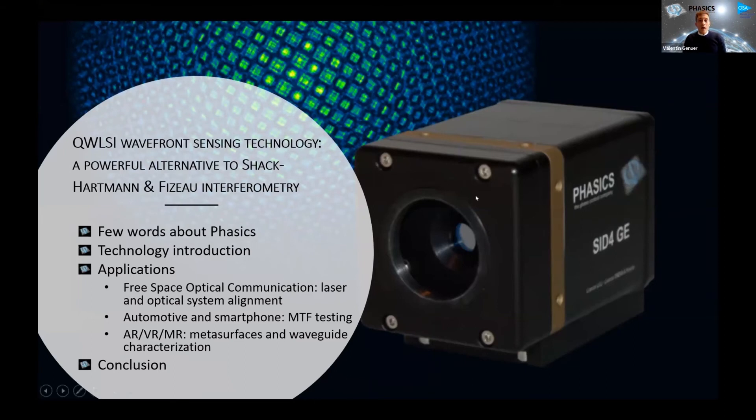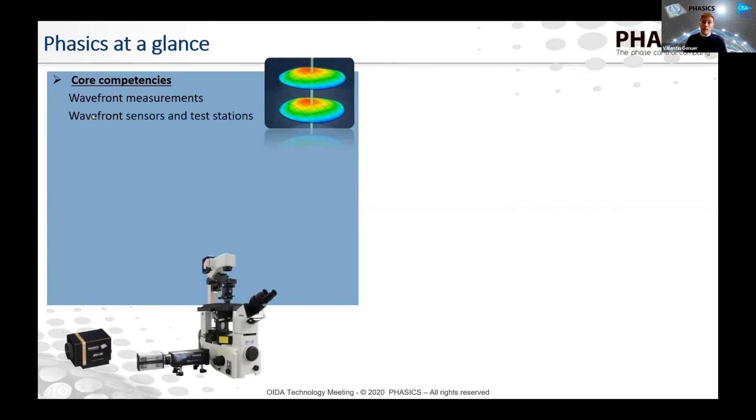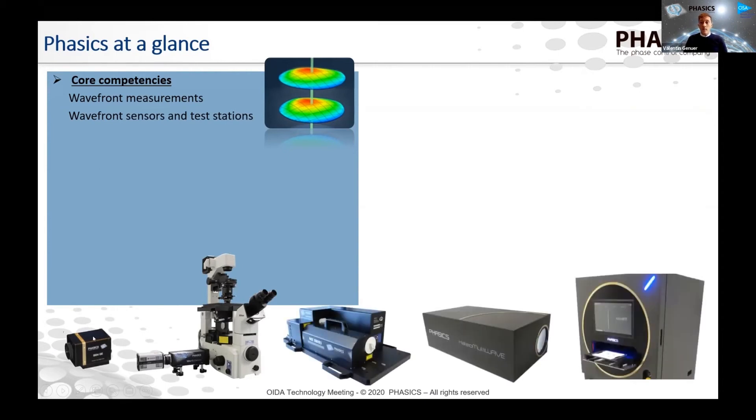Let me jump quickly to Phasics. Our core competency is wavefront measurements — measuring the spatial phase distortions. What we do is make wavefront sensors, camera-like devices that measure the wavefronts, but also fully integrated test stations. We integrate the wavefront sensor into machines — semi-automated or fully automated for production environments — to do optics testing and beam testing.